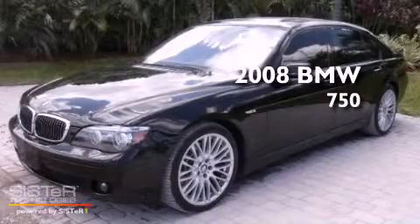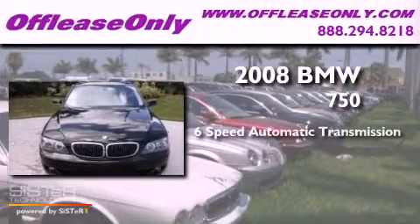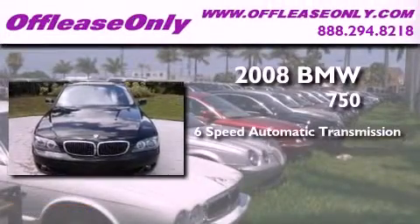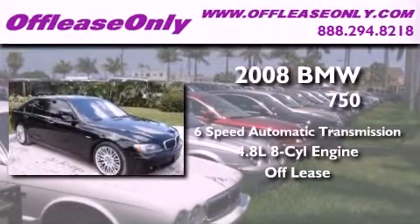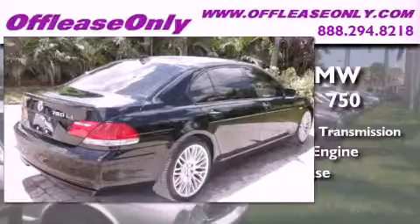This is a 2008 BMW 750. This four-door sedan has a six-speed automatic transmission, a 4.8 liter V8, and having just come off lease, this BMW is in like-new condition.